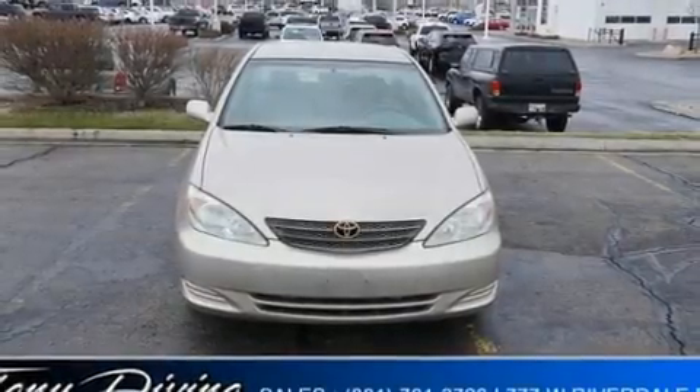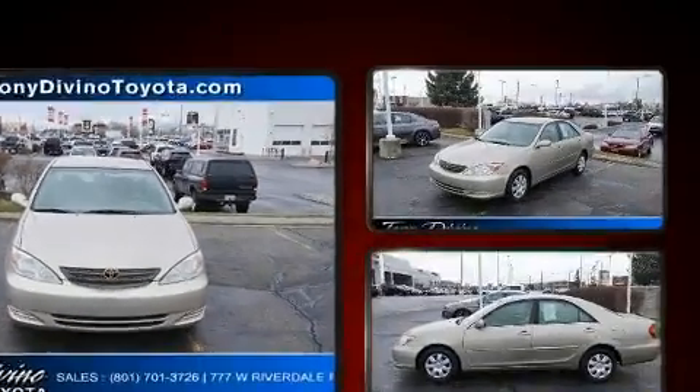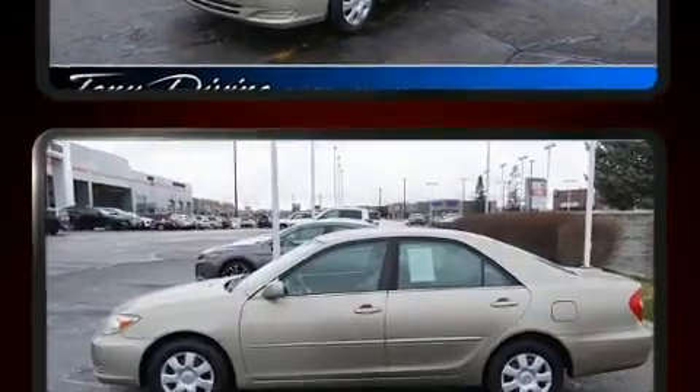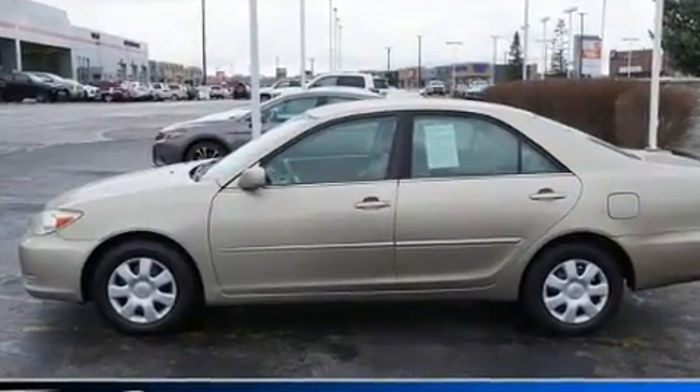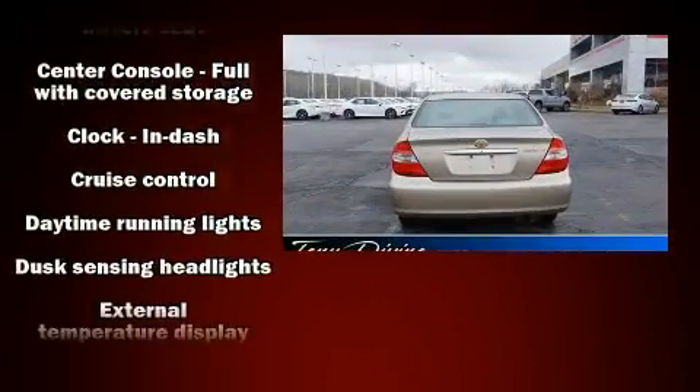Here's a great deal on a 2003 Toyota Camry. This four-door, five-passenger sedan provides exceptional value. Under the hood you'll find a four-cylinder engine with more than 150 horsepower, providing a smooth and predictable driving experience. Toyota prioritized practicality, efficiency, and style.